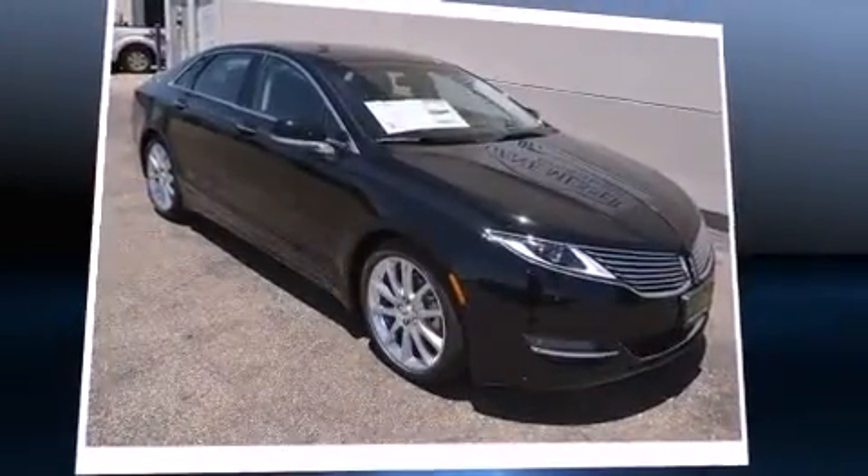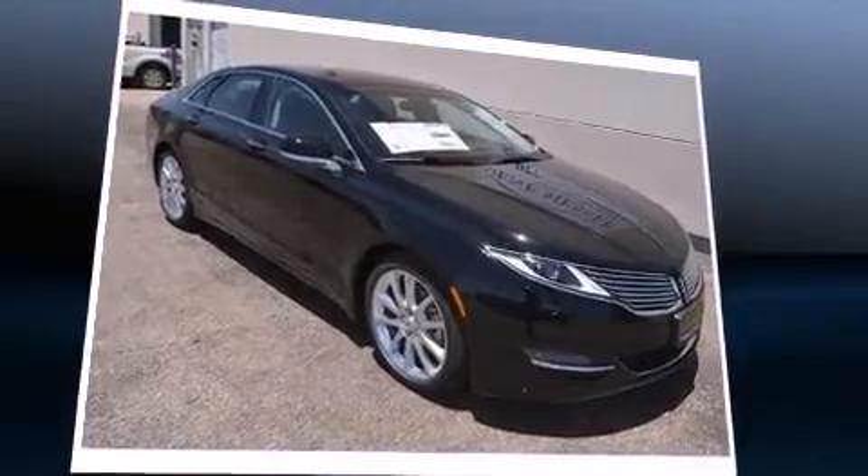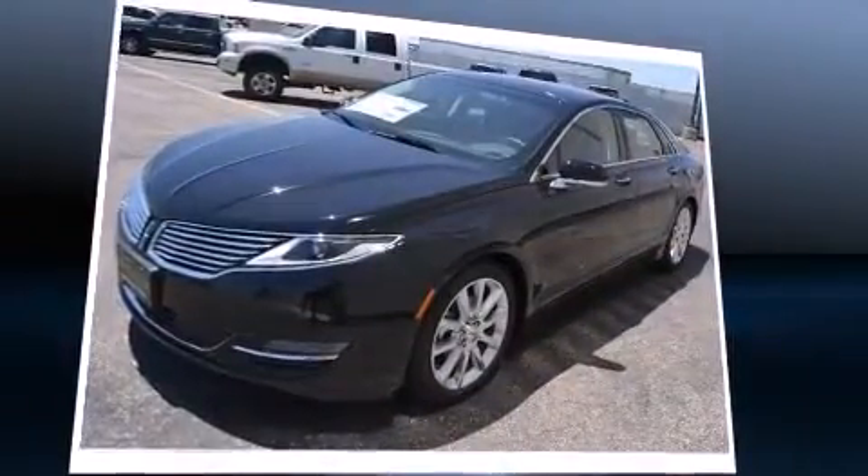Introducing the 2016 Lincoln MKZ hybrid. This four-door, five-passenger sedan offers the latest in technological innovation and style.